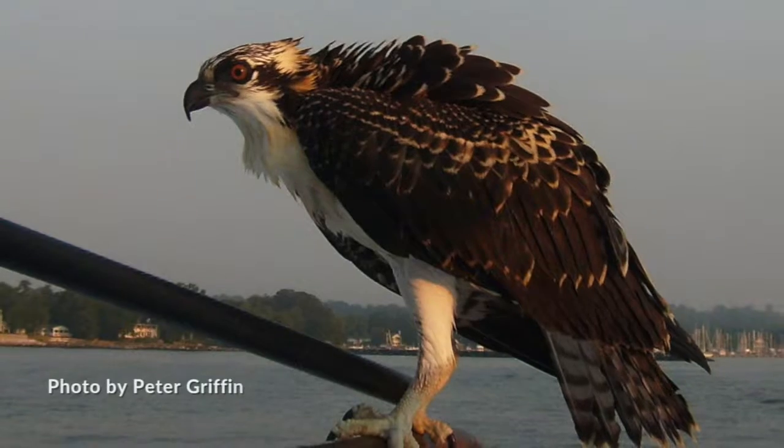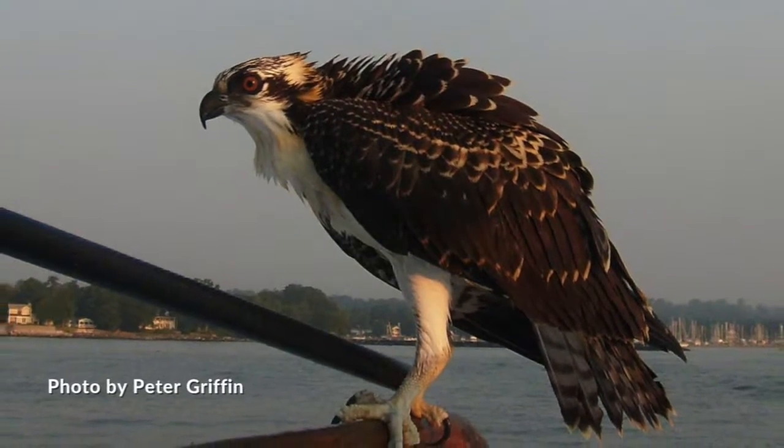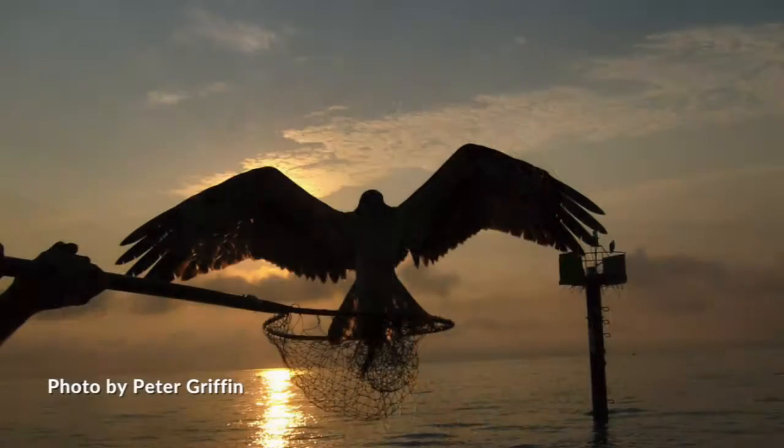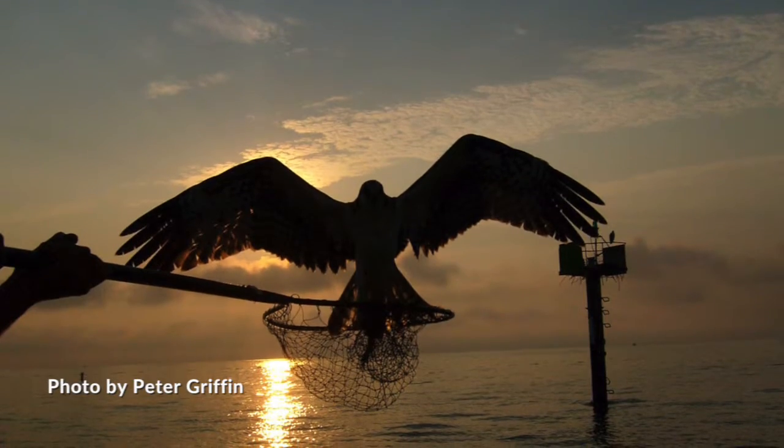Jim described the osprey as a very unique bird that has been making a dramatic comeback in the upper Midwest. And Jim isn't exaggerating — there was a dramatic decline of the osprey population in the United States between the 1940s and the 1970s.